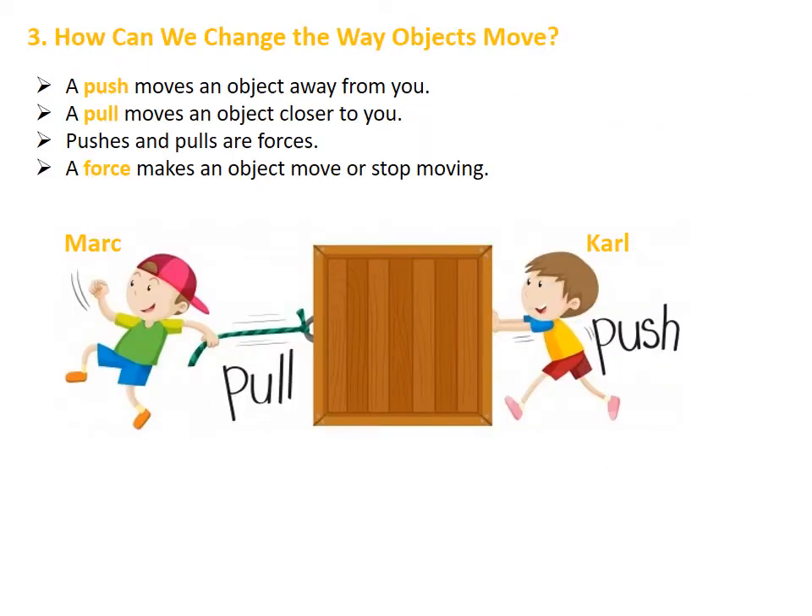Now let's learn how we can change the way objects move. A push moves an object away from you, but a pull moves an object closer to you. We have to know that pushes and pulls are forces. By definition, a force makes an object move or stop moving. We can see that Carl is pushing the box, so Carl is moving the box away from him, but Mark is pulling the box, so Mark is moving the box closer to him.